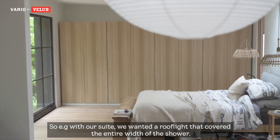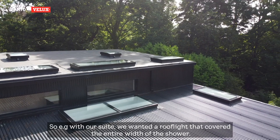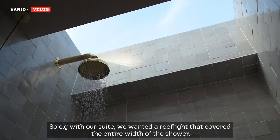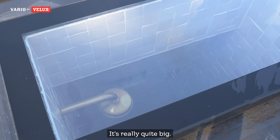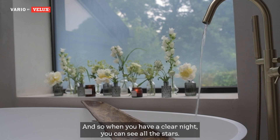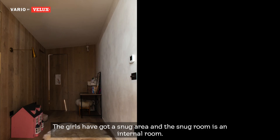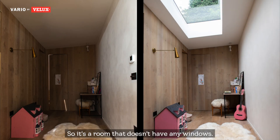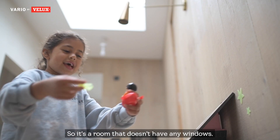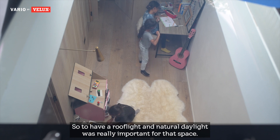With our en suite, for example, we wanted a roof light that covered the entire width of the shower. It's really quite big, so when you have a clear night you can see all the stars. The girls have got a snug area and the snug room is an internal room — it doesn't have any windows — so to have a roof light and natural daylight was really important for that space.